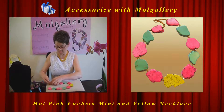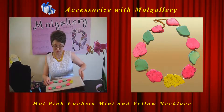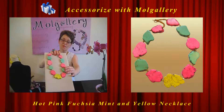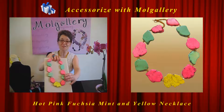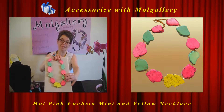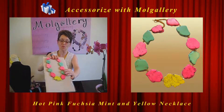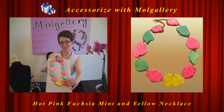You will feel great wearing this necklace — you will feel fabulous. Ladies and gentlemen, I'm also talking to you gentlemen, because I know you are watching my YouTube channel and you have girlfriends, friends, and wives who might enjoy these necklaces. Please visit Mall Gallery Etsy shop.